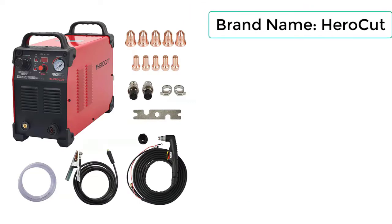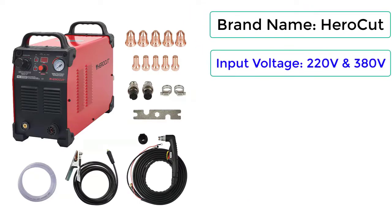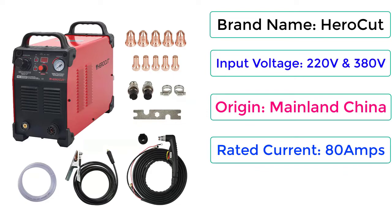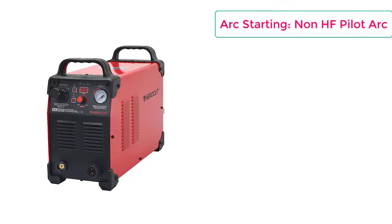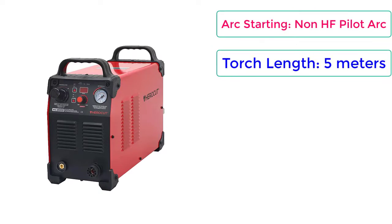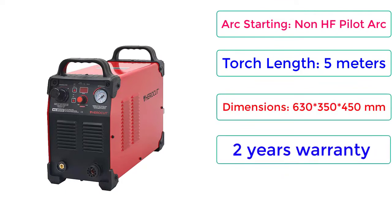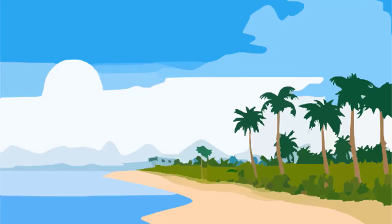Brand Name: Hero Cut. Input Voltage: 220V and 380V. Origin: Mainland China. Rated Current: 80A. Power Component: IGBT. Arc Starting: Non-HF Pilot Arc. Torch Length: 5m. Dimensions: 630x350x450mm. 2-year warranty. Price: $719.10.